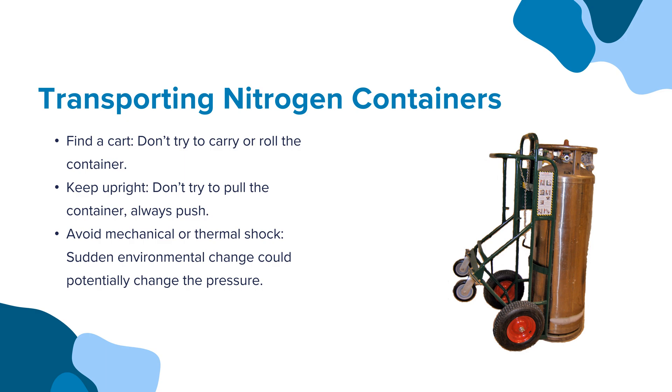When transporting liquid nitrogen tanks, find a cart. Don't try to carry or roll the container. Keep it upright and always push — don't try to pull the container. Avoid mechanical or thermal shock, as sudden environmental change could potentially change the pressure.